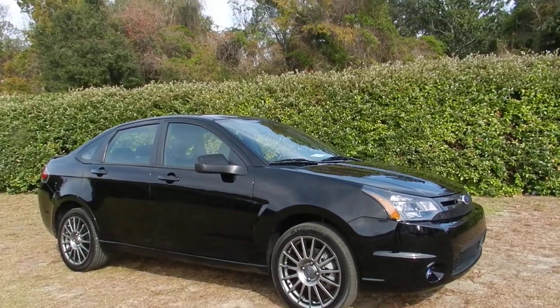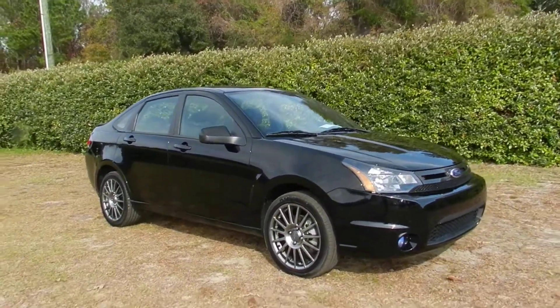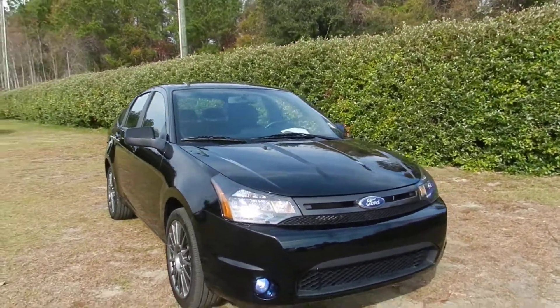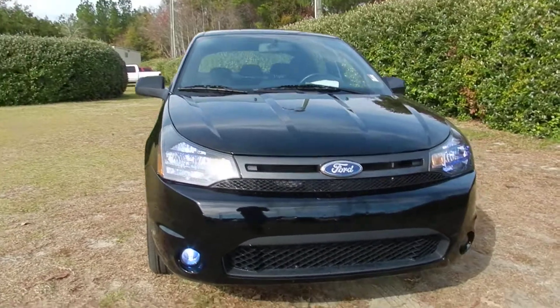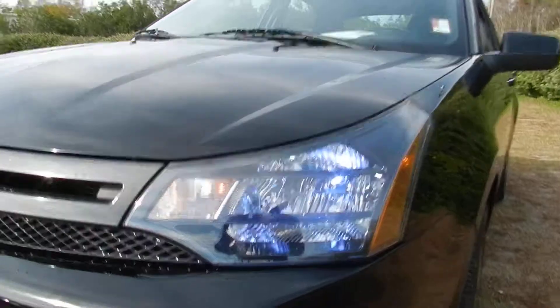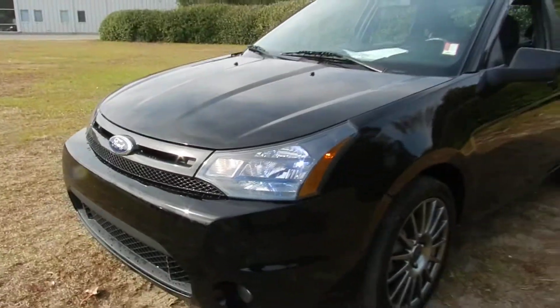2011 Ford Focus SES — get a good look at it, this is a pre-owned vehicle, very sporty car. Black in color, has the fog lights on the bottom, the xenon headlamps up here. Really beautiful vehicle.